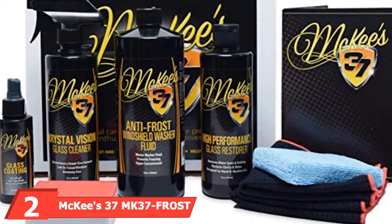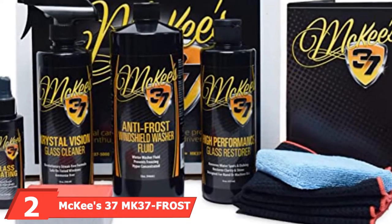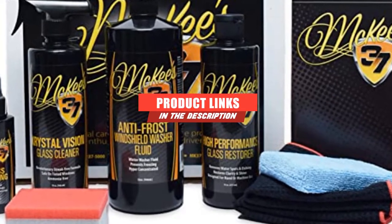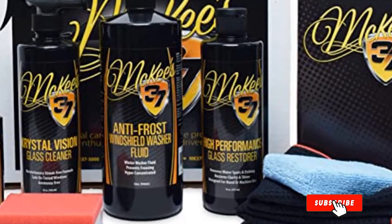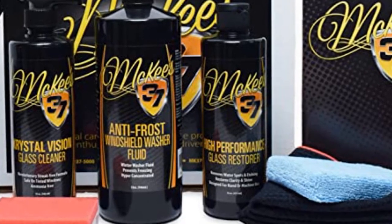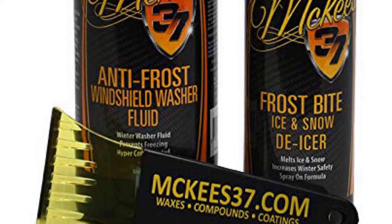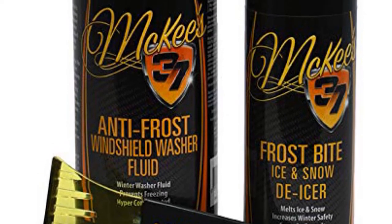The number two position is held by McKee's 37 MK37 Anti-Frost Windshield Coating Kit. This windshield kit is for the people who, when given the chance to go big or go home, go big. In addition to getting one of the best windshield washer fluids, this set also comes with so much more to prep and treat your glass. Made by McKee's 37, this anti-frost windshield coating kit is all you need, and then some. Included in the seven-piece kit,